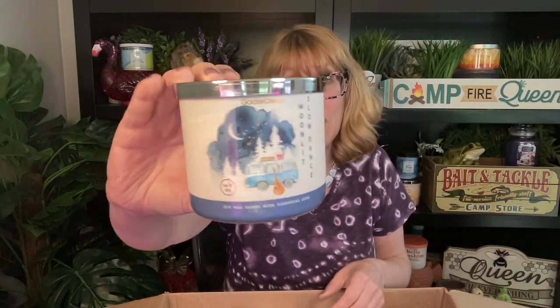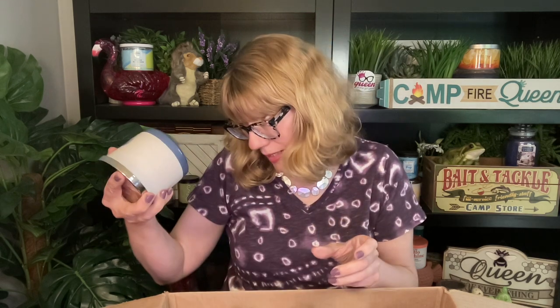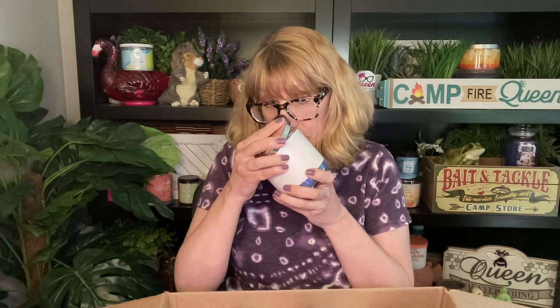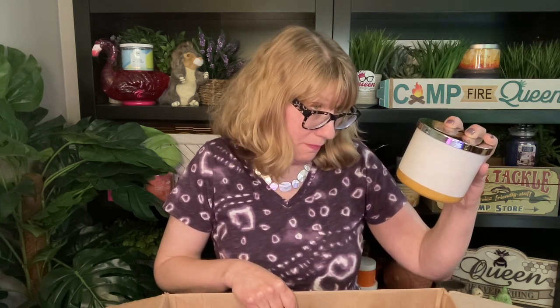By the way, it's cold — what happened to the hot weather? It's so weird. Now this one is a little bit of a different jar — check this out. This one is called Moonlit Slow Dance. These are so cute! This is really interesting — I'm not sure what's in this one. It kind of smells like the inside of the little RV that's on the front. It smells amazing.